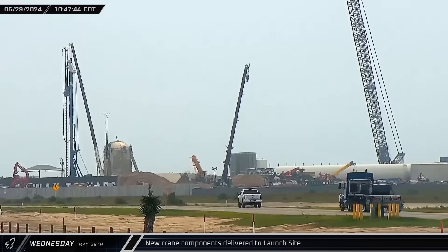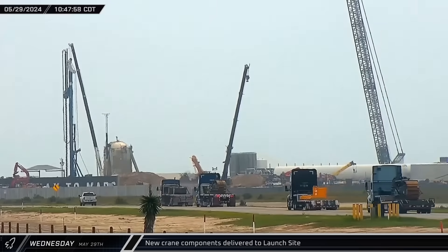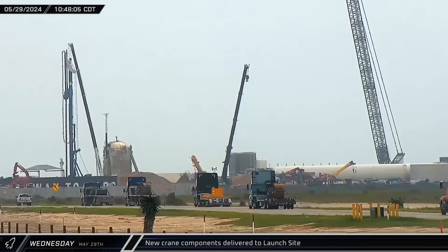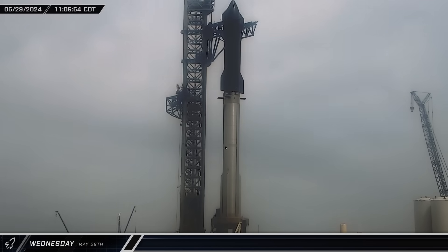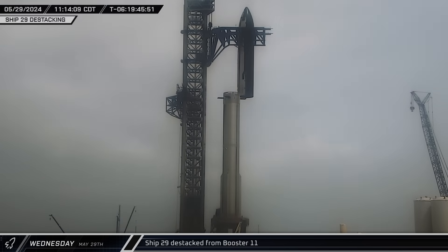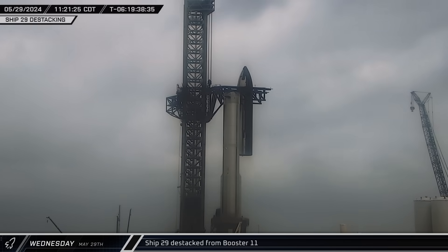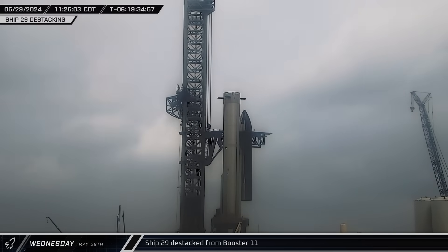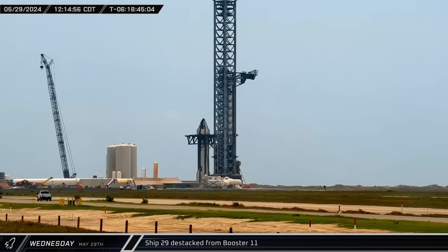A convoy of trucks delivered the components for a new LTR-1220 crawler crane to the launch complex. This crane may be used to assemble the second launch tower's construction crane when it arrives. Meanwhile, at the launch pad, Ship 29 was destacked from Booster 11 and set down on the ship's stand for its final pre-launch preparations, including the installation of explosive charges into the flight termination system. With the vehicle now destacked, the ship quick disconnect arm soon swung back into place on the tower.